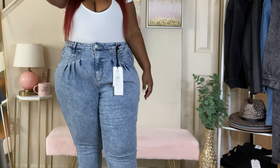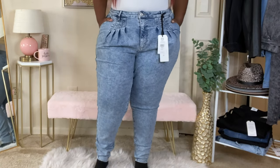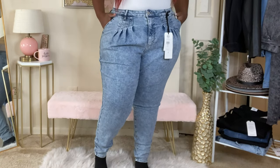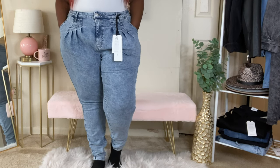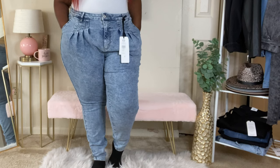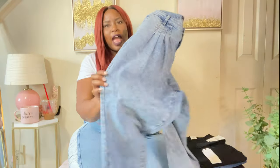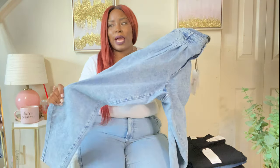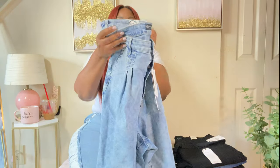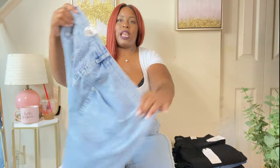These are the ones. These are a size 20, they are in the skinny collection. They're pleated around the front — they cover up the fupa, the extra belly, whatever you want to call it. They have like a dry acid-wash vintage look to them. They are so cute. I cannot wait to wear these — aren't these just adorable? Love them.